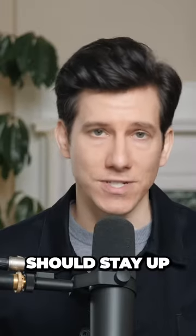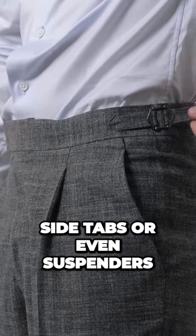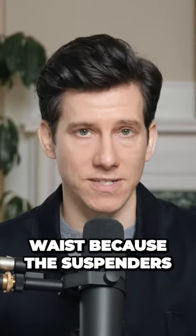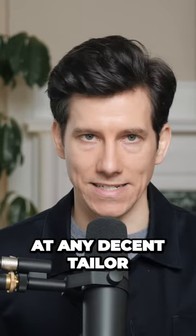Suit pants, like all pants, should stay up without a belt. Speaking of belts, why not just ditch the belt? I actually prefer side tabs or even suspenders for my suit pants. And if you do wear suspenders, you can actually go with a slightly looser waist because the suspenders are going to hold your pants up. If your pants are too loose around the waist, that's an extremely easy fix at any decent tailor.